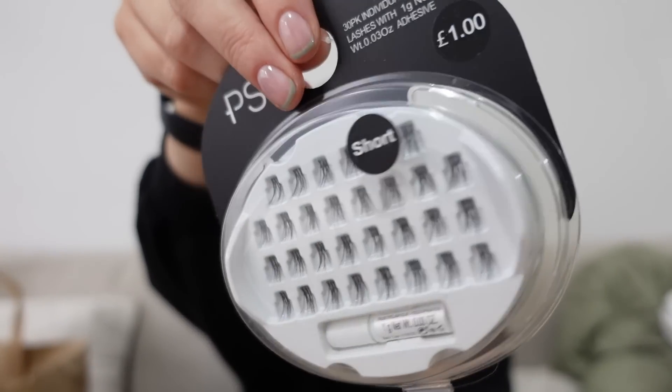Something else I love buying from Primark are these individual lashes. They have three different types — short, medium, or long. I actually have the medium ones on now and they're really nice. They're only £1 so you honestly can't go wrong. You apply them under the lash — I put about five on each eye, so this pack will last me about a month because I get two sets out of it and normally put a set on a week.